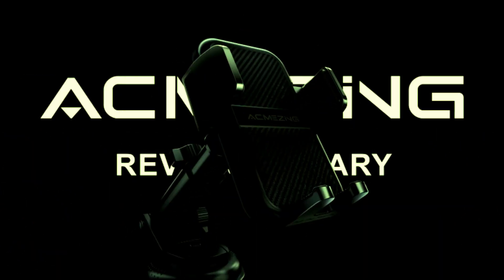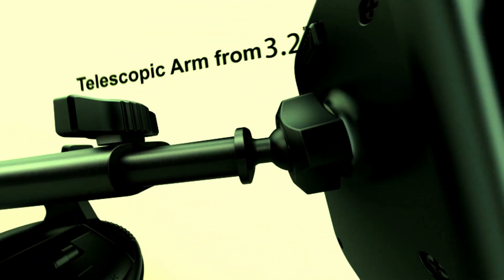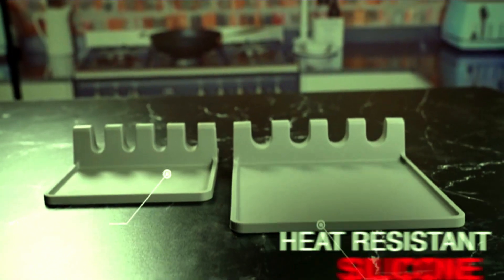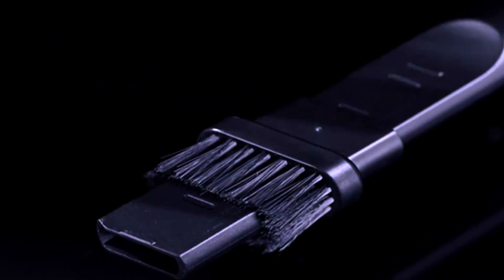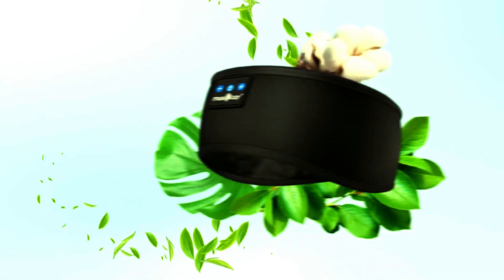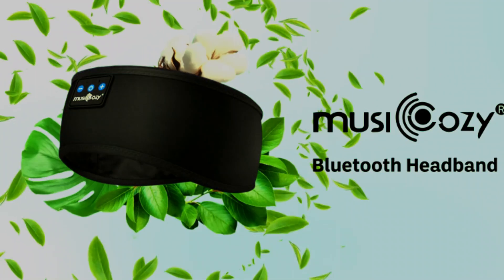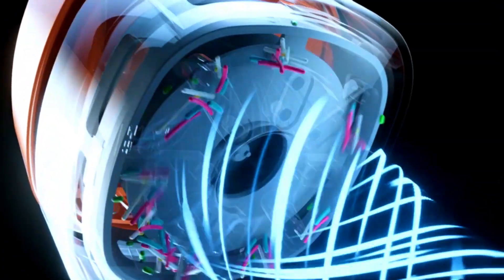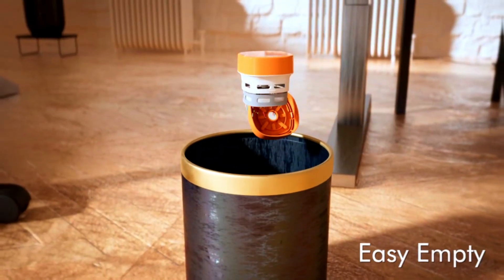Welcome to our channel. Are you tired of dealing with messy desks, dusty keyboards, and cluttered spaces? Well, you're in luck because today we're showcasing some incredible gadgets that will revolutionize the way you clean and organize your workspace. Get ready to say goodbye to chaos and hello to efficiency with these innovative products. Don't forget to check out the links in the description to get your hands on these must-have items.